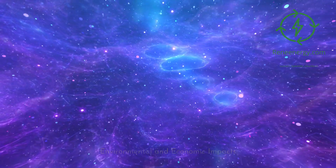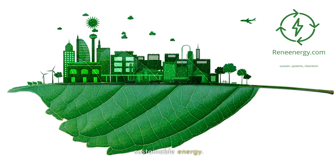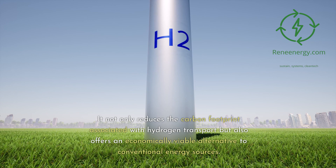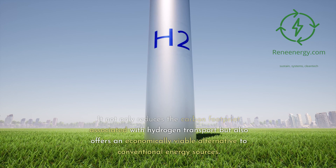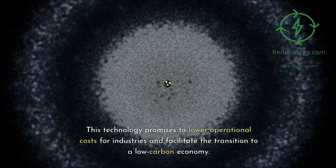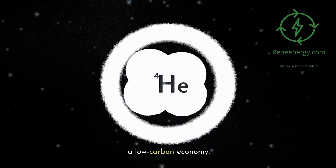Environmental and Economic Impacts. Honeywell's LOHC solution is a leap forward in sustainable energy. It not only reduces the carbon footprint associated with hydrogen transport but also offers an economically viable alternative to conventional energy sources. This technology promises to lower operational costs for industries and facilitate the transition to a low-carbon economy.